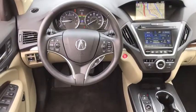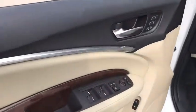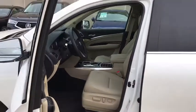Heated front seats, power windows, trip computer, security system, compass, CD player, rear window defroster, tachometer, brake assist.